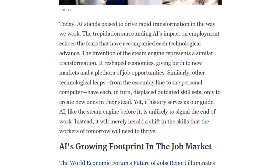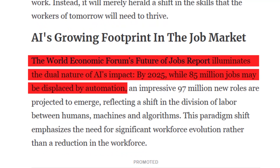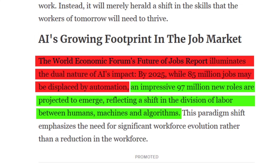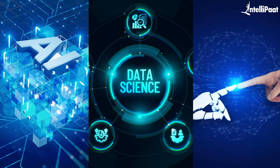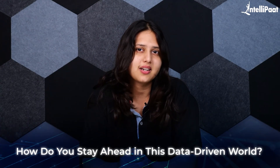Keeping up with AI advancements can be exhausting. One day it's a new chatbot that can write poetry, and the next it's a model predicting stock trends. According to a report from the World Economic Forum, 85 million jobs are going to be replaced by AI by 2025, but at the same time, 97 million new roles will be created in areas like AI development, data science, and human-AI collaboration. So how do you stay ahead in this rapidly changing data-driven world?